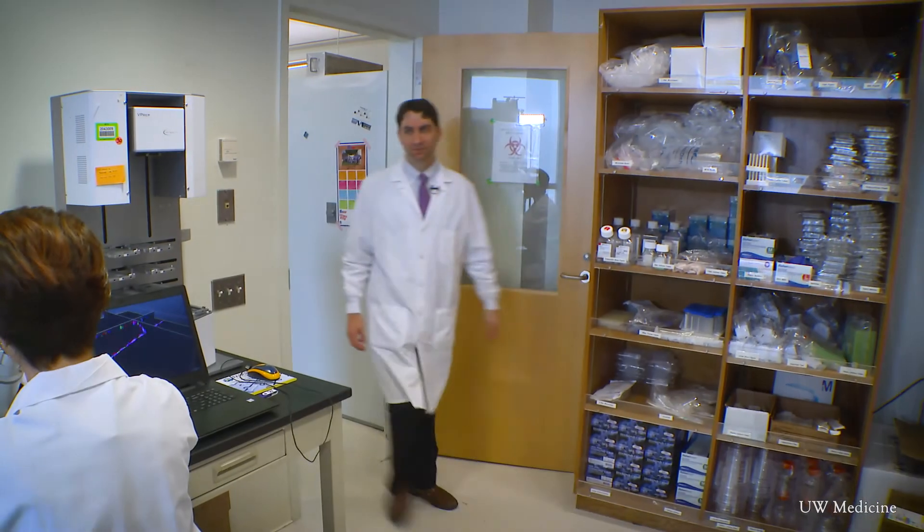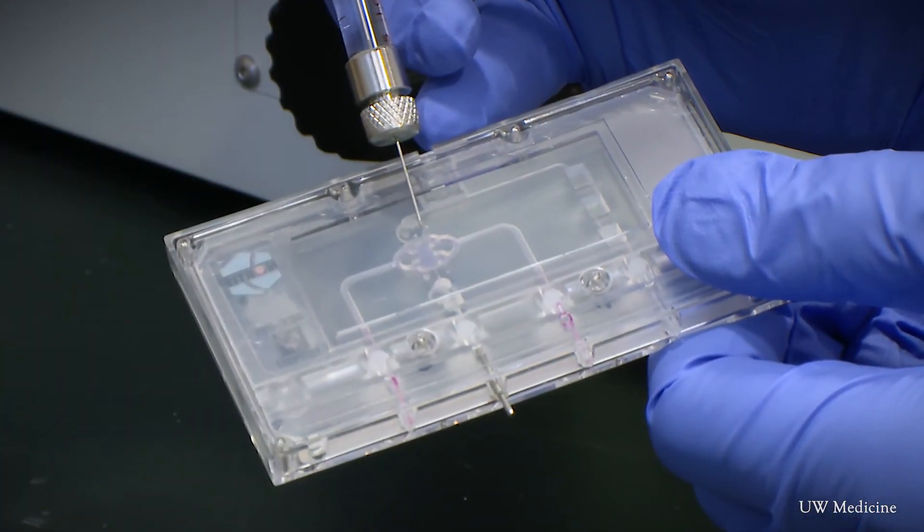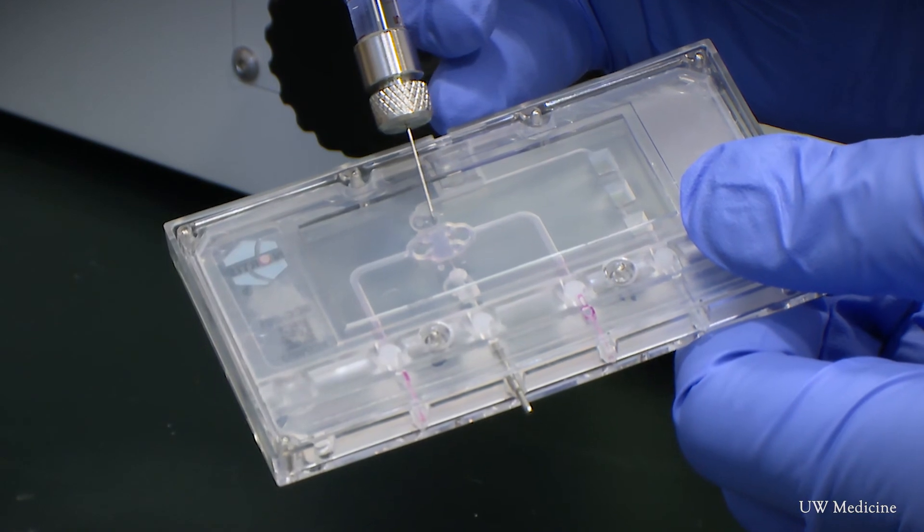Researchers found that cyst formation is not just something that depends on the cells, but really depends on what's around the cells and the interaction of those cells with their microenvironment. In the future, researchers say they will study diseased kidneys on a chip to look for new treatments that might actually reverse kidney disease. From the UW-Madison Newsroom in Seattle, this is Megan Clark.